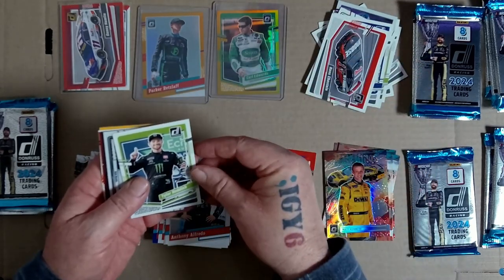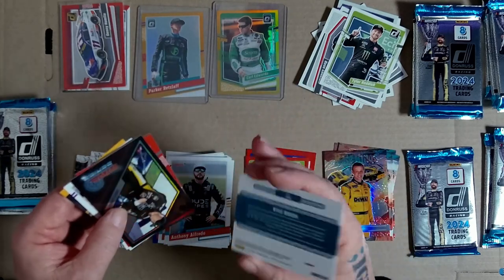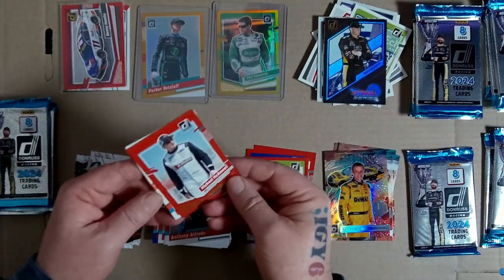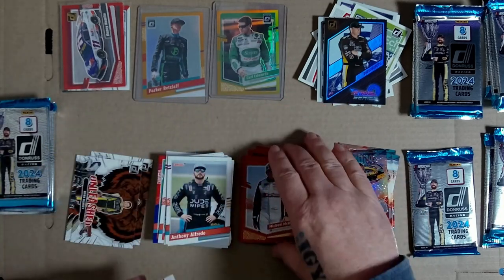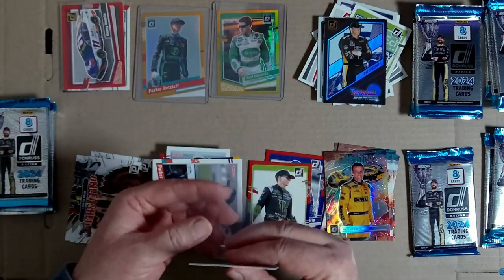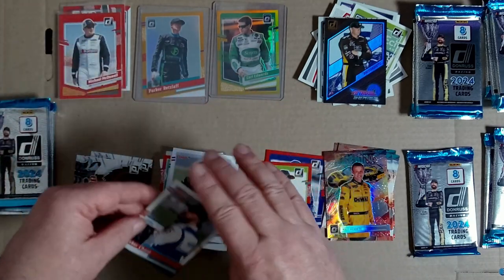Ross Chastain, Tyler Reddick, first win. Optic - not numbered. Dale Jarrett retro series, nice card. Marco McDowell - oh that's a numbered card, hang on. Red numbered card - 57 of 299. We'll call that a base numbered compared to the two out of ten bangers. Parker Chase, Donruss 91, Chase Briscoe.